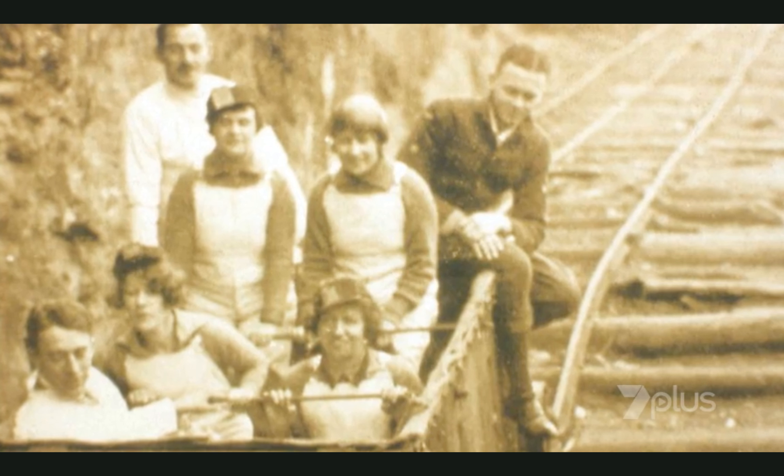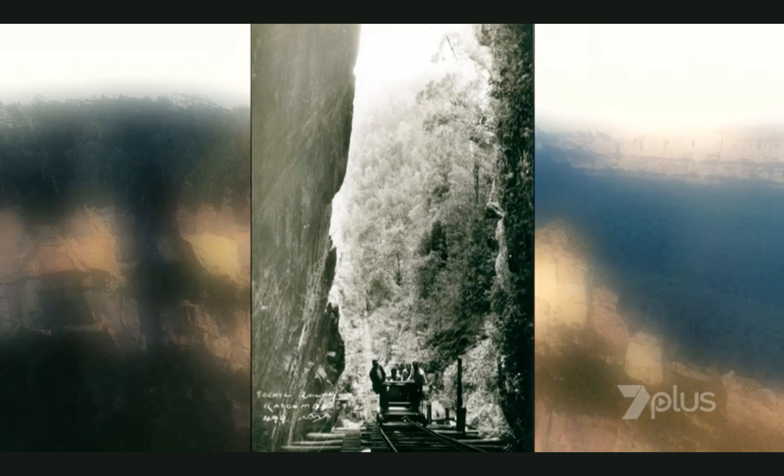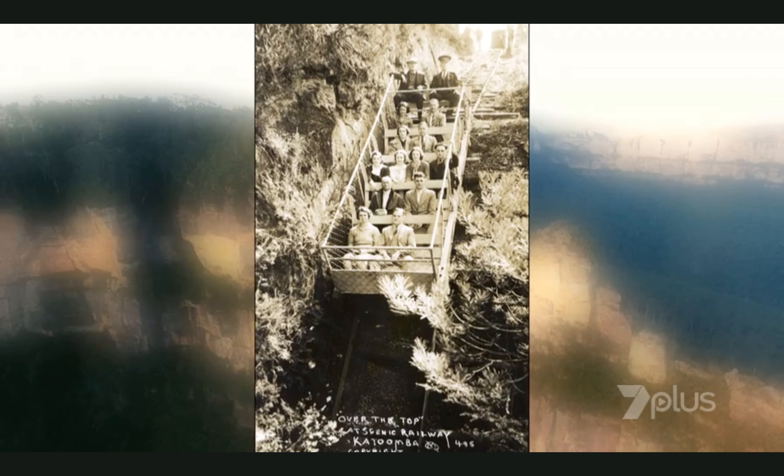Now it wasn't just coal that was going up on the train, was it? Originally it was tired miners getting a lift out of the valley, and a few tired bushwalkers found their way onto it as well, kneeling on potato sacks to get their way up. So in 1933 it ran as the mountain devil — the first passenger train here.